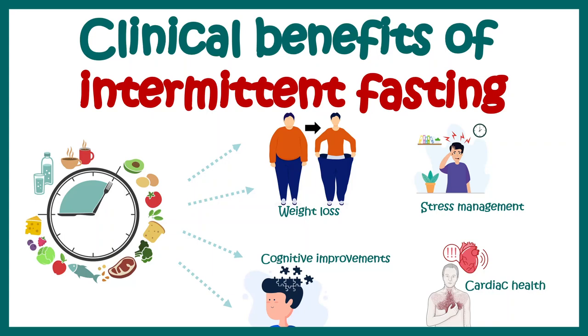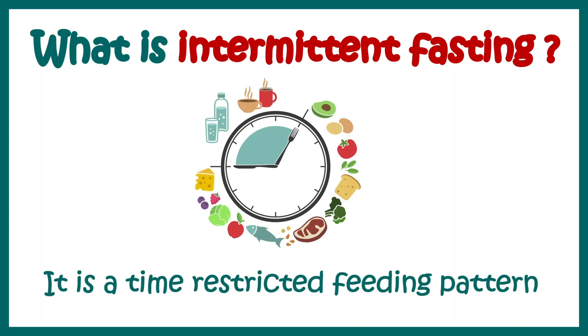In this video we'll talk about the clinical benefits of intermittent fasting. Intermittent fasting is a time-restricted feeding pattern where you alternate between a fasting window and a feeding window.